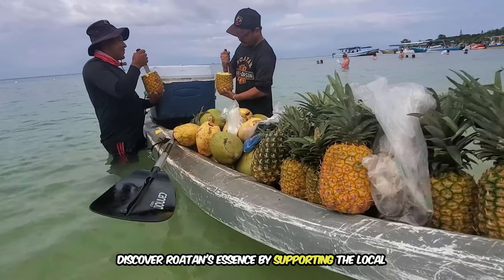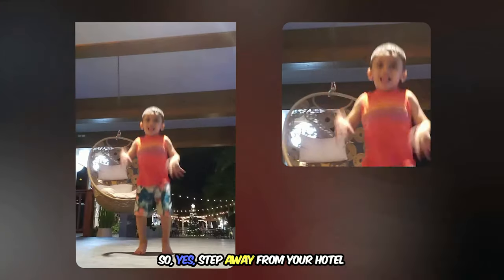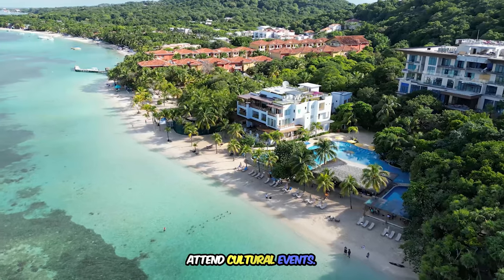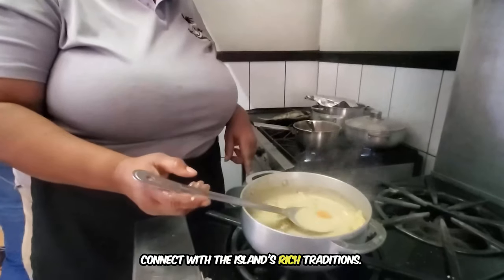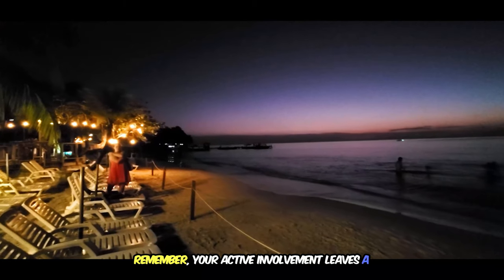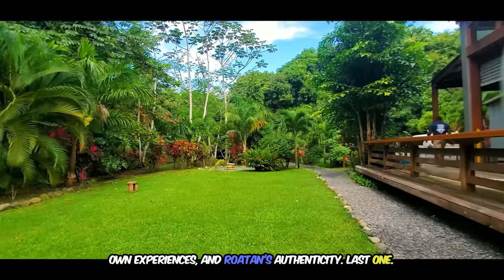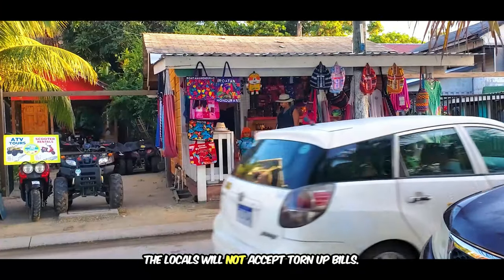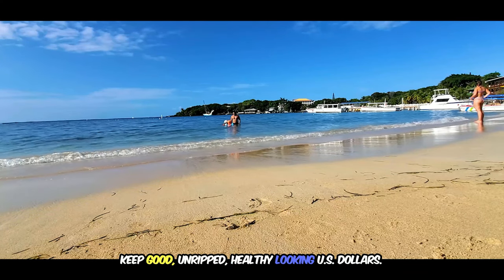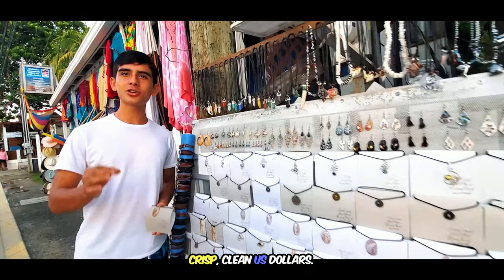Discover Roatan's essence by supporting local businesses and engaging with the welcoming community. Enjoy local cuisine — step away from your hotel and eat at a food shack. Attend cultural events and connect with the island's rich traditions. Go dance somewhere. Your active involvement leaves a lasting impact on the locals, your own experiences, and Roatan's authenticity. Last tip: locals will not accept torn-up bills. Keep crisp, clean, unripped U.S. dollars on hand.